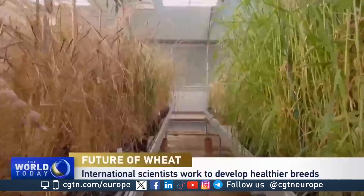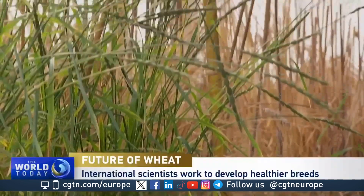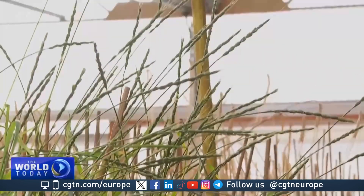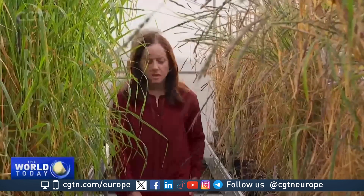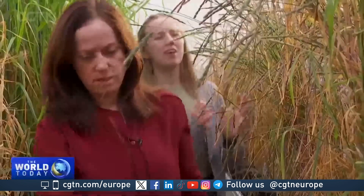These plants contain hidden secrets about wheat. Grown in controlled conditions here at the John Innes Research Centre, wild grass is helping an international group of scientists develop a different type of wheat.